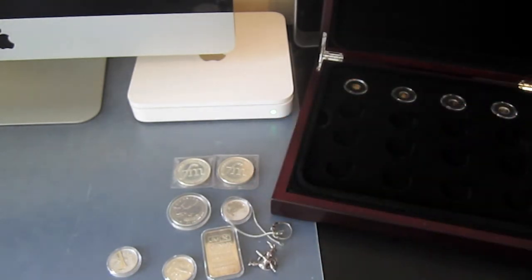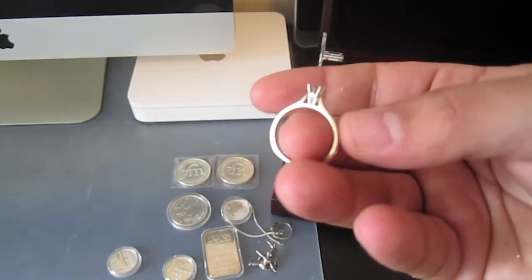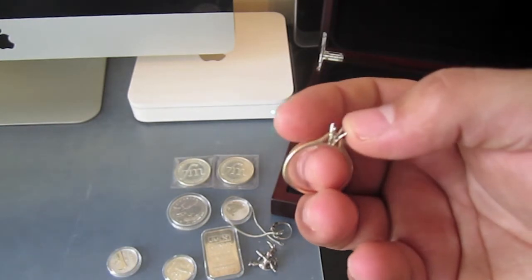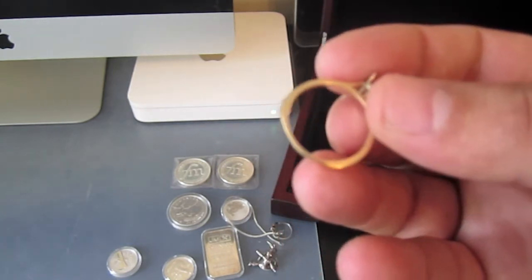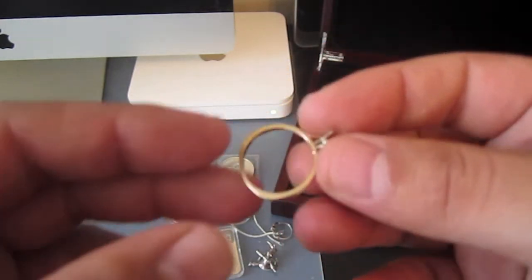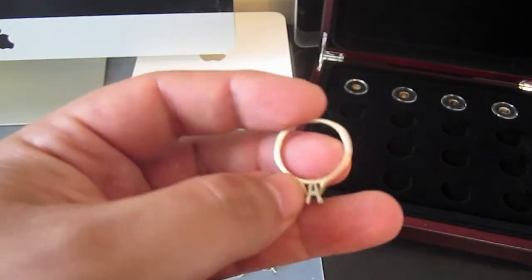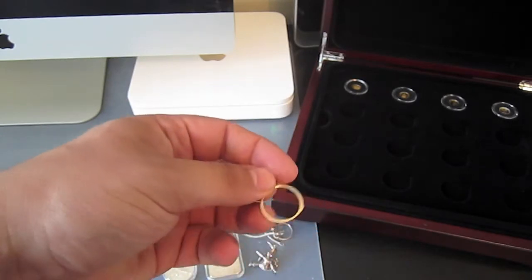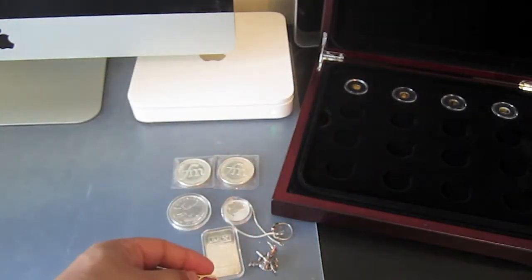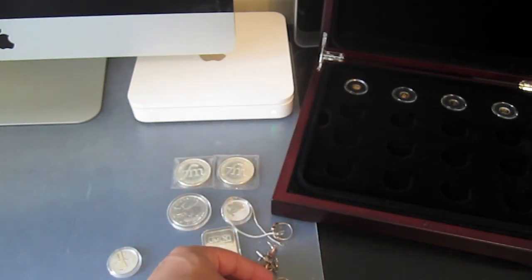Also from her I got this Birks ring — it's 10 carat yellow gold, and I believe this is 14 carat white gold on the inside. It's hard to read, it's so small in there. I got this from her too. It's just under three grams, so it's not actually worth that much — just a little bit of gold, three grams. Less than those little gold coins, actually.